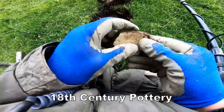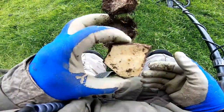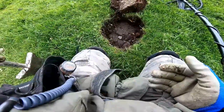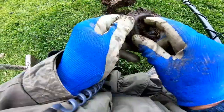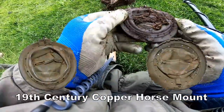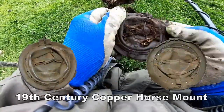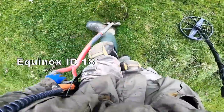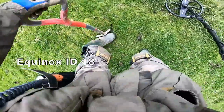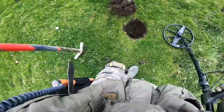18th century pottery — probably some sort of big jug. I think we've hit some concrete now. We found whatever it is, but we'll clean it up and see what's on it. I'm not really sure, it's made of copper right now. I'll try the pin pointer.